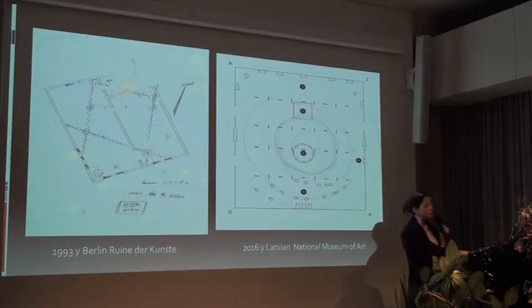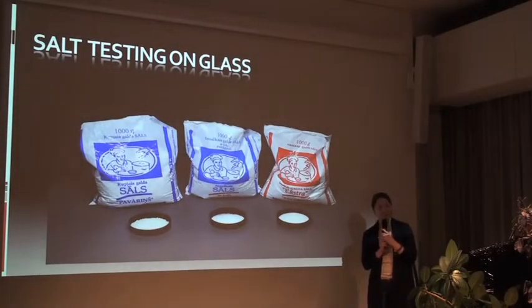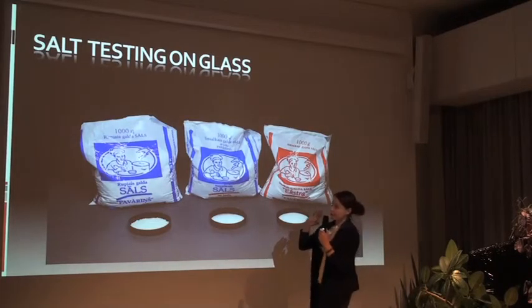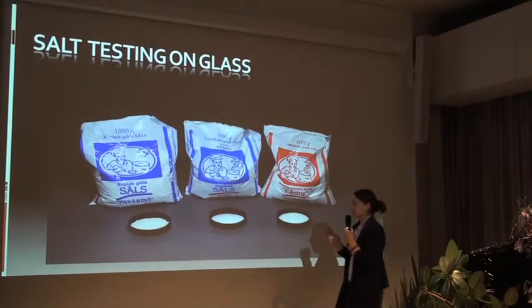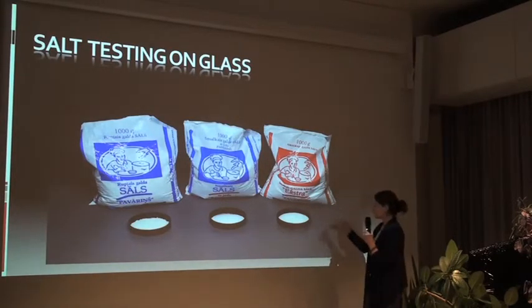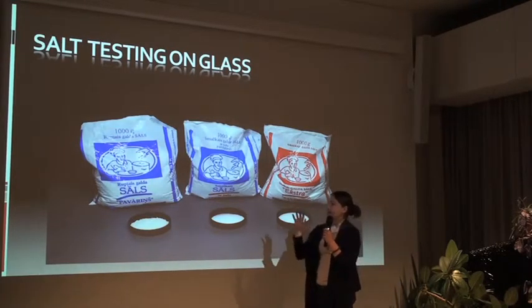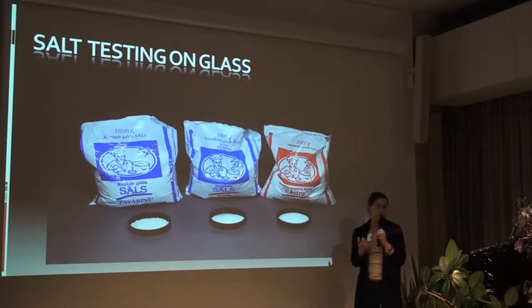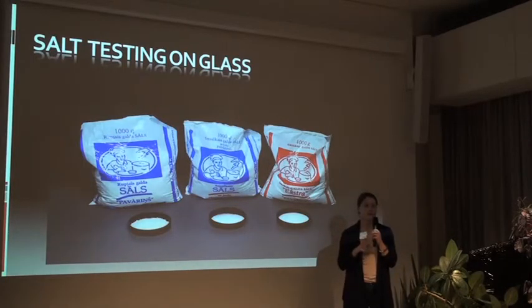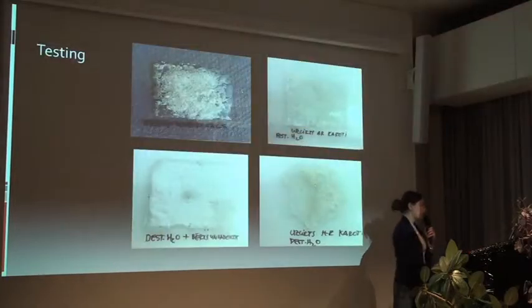Next I will tell about the testing process. This is salt - different kinds of salt. The first one is similar to kitchen salt which you use for cooking. Then there is table salt, and then extra table salt. I was working with the kitchen salt because this salt was forming crystals, while the other two don't make crystals, which made them not so good for the reconstruction.